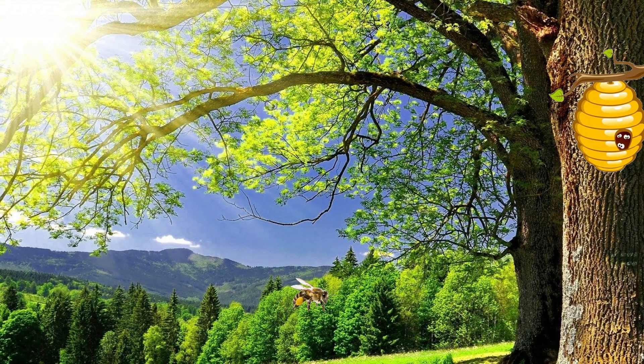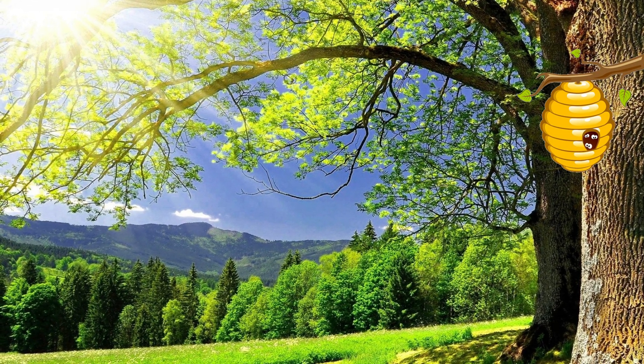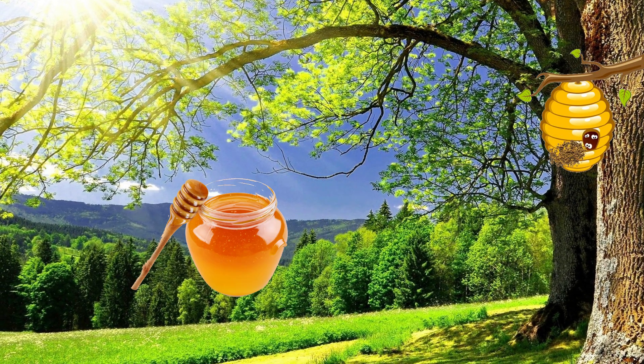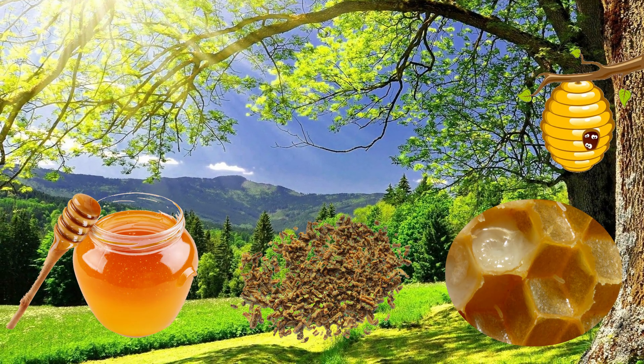Collected nectar and pollen are, after bees' foraging activities, taken back to the hive, where other working bees further use them to make honey, propolis, royal jelly, and other bee products that will be stored for later use.